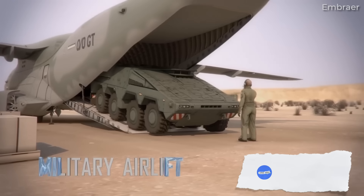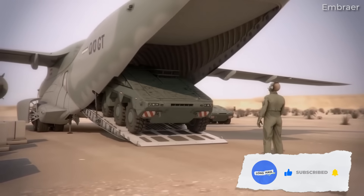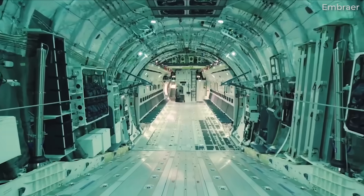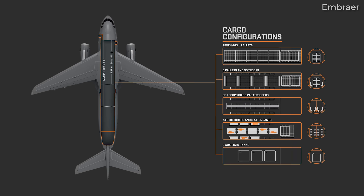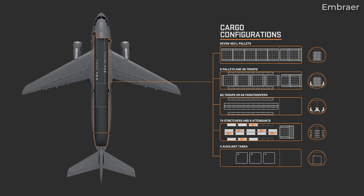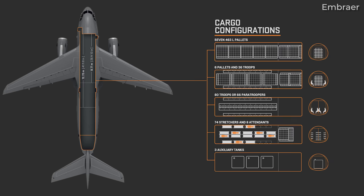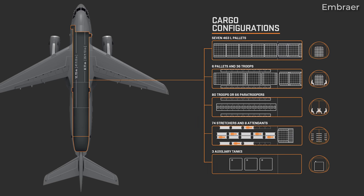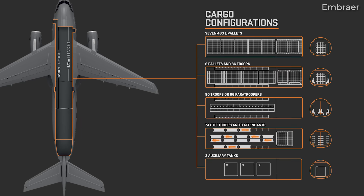The aircraft can carry heavy tracked and wheeled vehicles up to the aircraft's maximum payload capacity. For capacity, the Millennium can accommodate one of the following: 80 troops, 74 stretchers and 8 attendants, 66 paratroopers, 7 463-litre master pallets, or 6 463-litre master pallets and 36 troops.